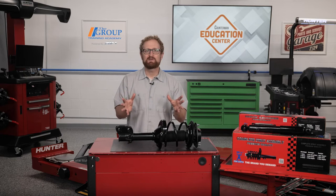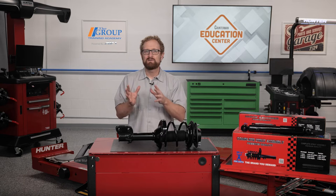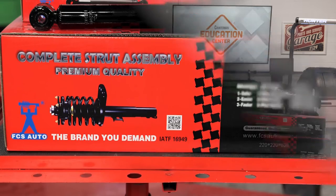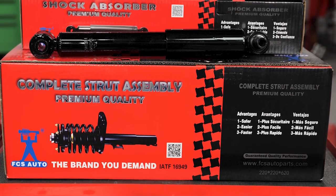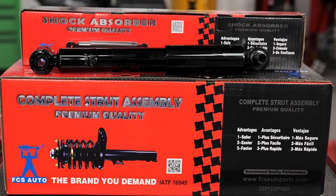And they can ensure that critical safety systems like stability control and anti-lock braking are functioning as they were designed. When recommending ride control components, be sure to recommend components that are designed and calibrated to match the form, fit, and function for the vehicle application, and provide original equipment manufacturer ride and feel — like these products from FCS Auto. Complete strut assemblies, bare struts, and shock absorbers from FCS Auto are engineered to meet or exceed original equipment manufacturer quality using the latest state-of-the-art manufacturing processes.